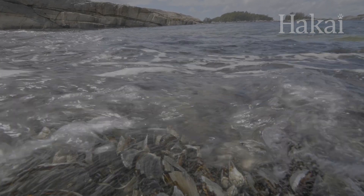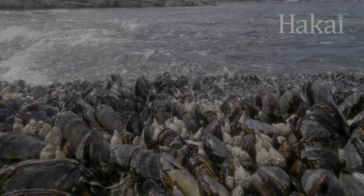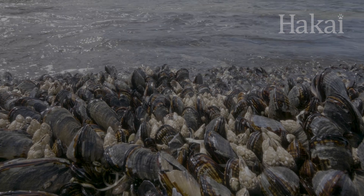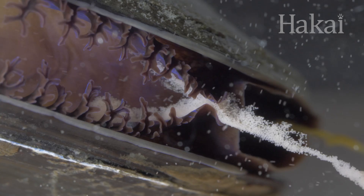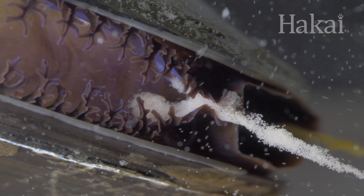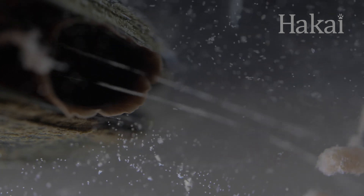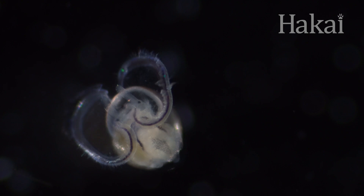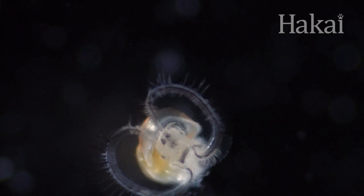Sometimes adults can be set in their ways, but it's healthy for kids to strike out and find their own way in life. Take these adult mussels — they're happily glued in place. To make babies and encourage them to spread their wings, mussels release sperm and eggs into the water in a process called broadcast spawning. Sent on their merry way to float with the ocean currents, the fertilized eggs hatch into a series of larval forms. Believe it or not, this creature will eventually turn into the mussel we all know and love.